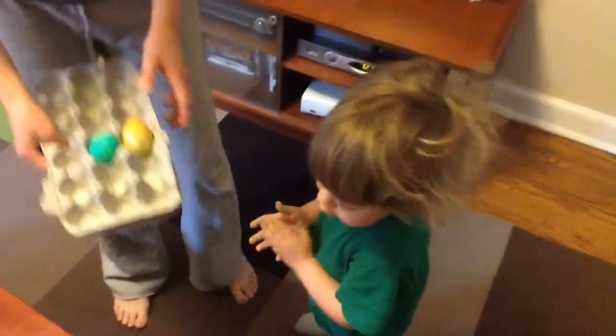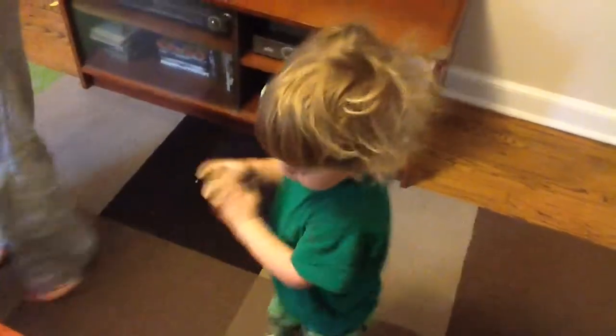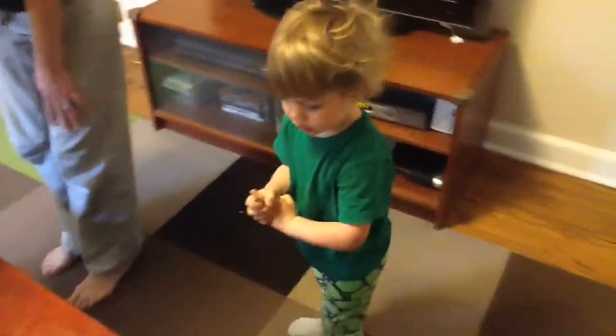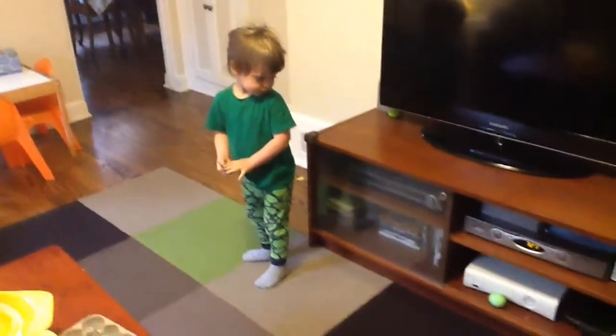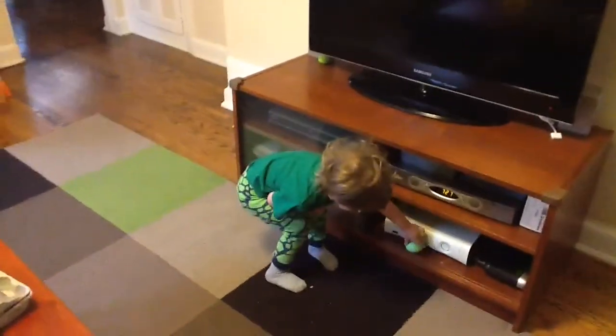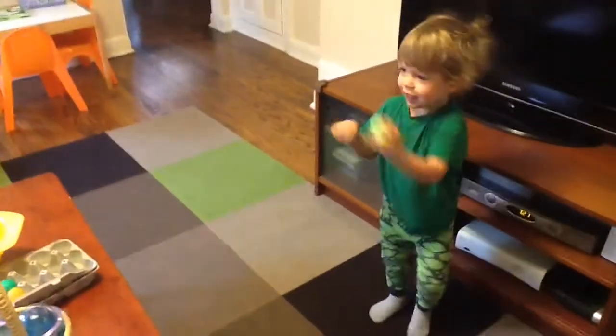Can you find another egg? Can you find more eggs? It's cold, yeah. Van, look. Look around the room. Where else is there eggs? Look close. Oh, you found an egg. Good job.